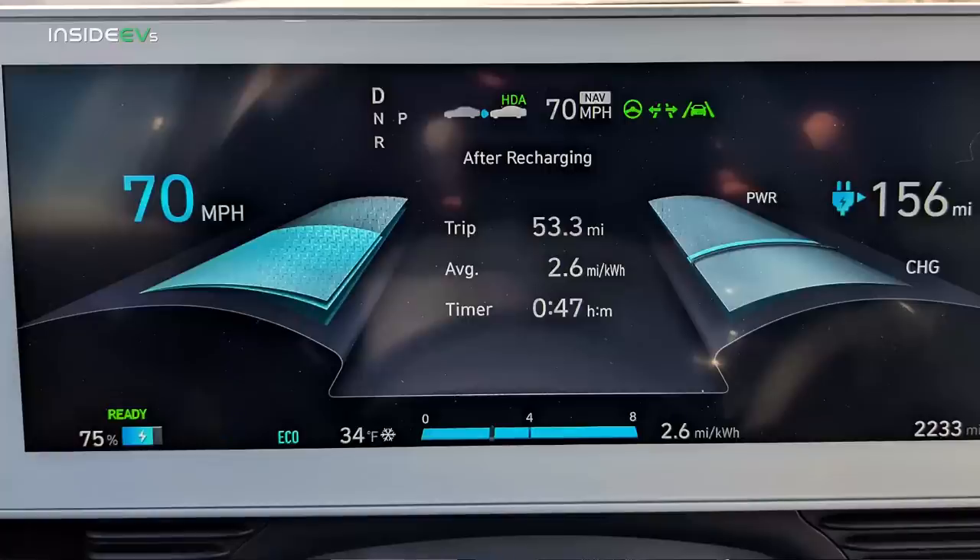I was hoping the cold wouldn't have that much of an effect, but if this pace holds true across all four quarters of the trip, we'd end up with 212 miles — about 15 miles less than what Kyle got. That's not unreasonable given the temperature difference, but I was really hoping to get 220. Driving conditions are pretty good now — we're up over 30 degrees, around 34 to 35 degrees Fahrenheit. The wind is about the same, still a crosswind at around 6 to 7 miles an hour. We'll check back in at 50% state of charge.